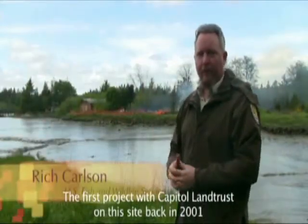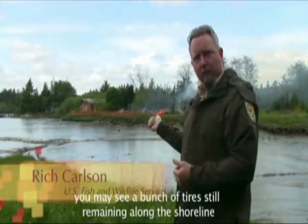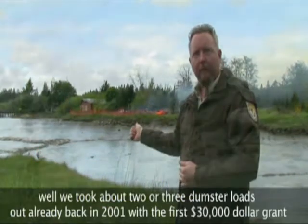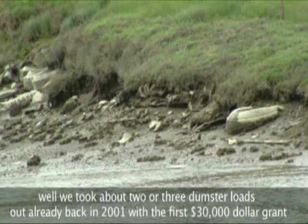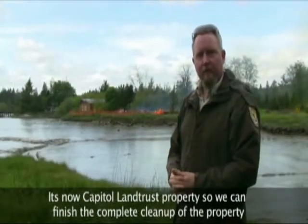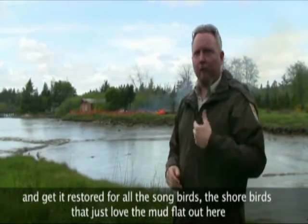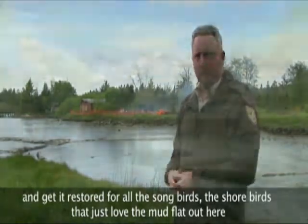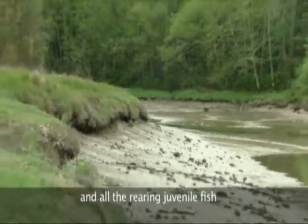The first project with Capital Land Trust on this site was back in 2001, where you may still see a bunch of tires remaining along the shoreline. We took about two or three dumpster loads out already back in 2001 with the first $15,000 grant. It's now Capital Land Trust property, so we can finish the complete cleanup and get it restored for all the songbirds and shorebirds that love the mudflat out here, and all the root-bearing juvenile fish.